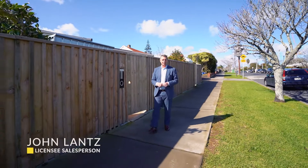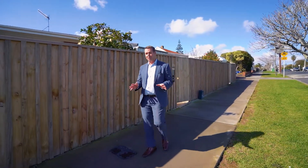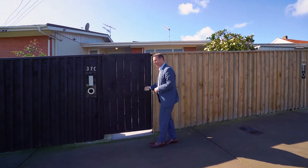Well, Jack, you better be quick on this one because 37C Meadow Bank Road is going to fly out the door in this prime position. 1960s brick and weatherboard construction. Come on in, let me show you around.